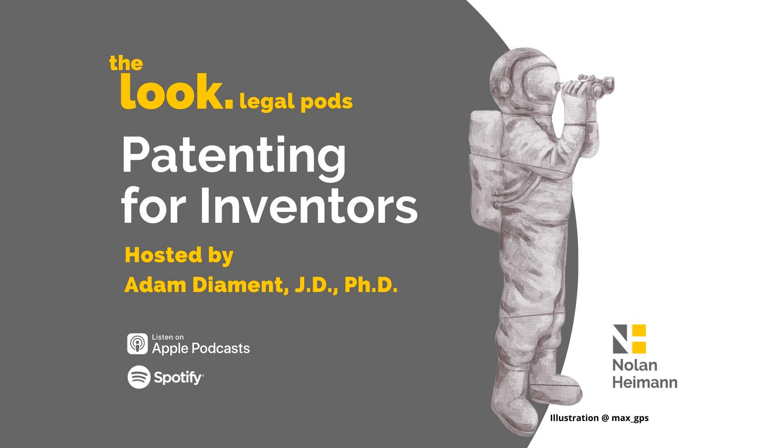Thanks for listening to the Patenting for Inventors podcast. If you enjoyed the show, please kindly rate and review on your favorite podcast platform. The contents of this podcast are intended for general informational purposes only. The facts of every legal matter are unique, and the content of this podcast should not be construed as offering legal advice for your specific legal situation. For more information about how we can help with your own legal needs, check out our services at nolanhyman.com, or call Adam Diamond directly at 424-281-0162. The preceding information may be considered an attorney advertisement and does not establish any attorney-client relationship.